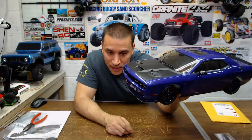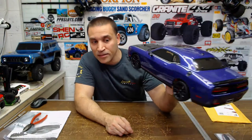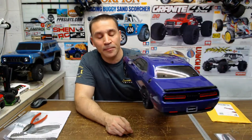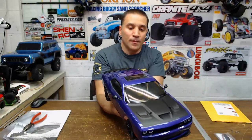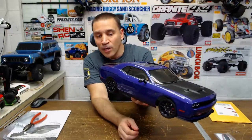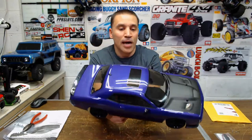Rick says that's a good looking car — thanks, it's my first on-road in a long time. It should run pretty fast too with this 14-turn motor they got in here.